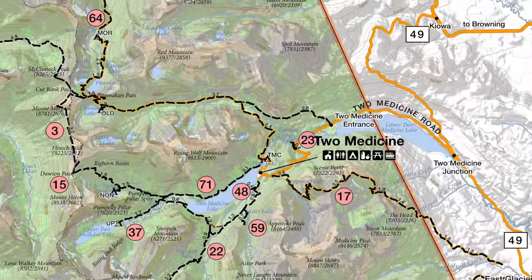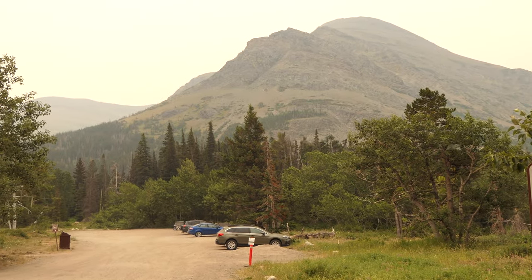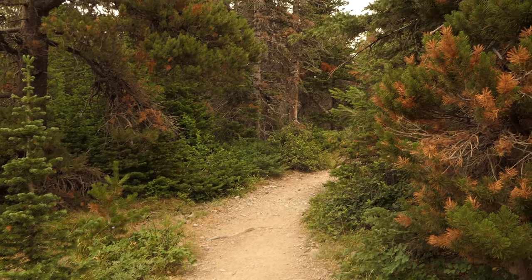It's been a while since we've hiked to Scenic Point — it's just one of those classic favorites of ours. One of the nice things about it is it doesn't receive as much attention, so it's kind of nice to get out on the trail. We just started out in the lower section.